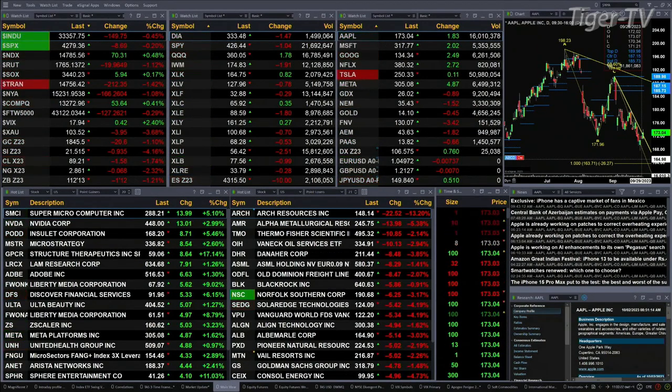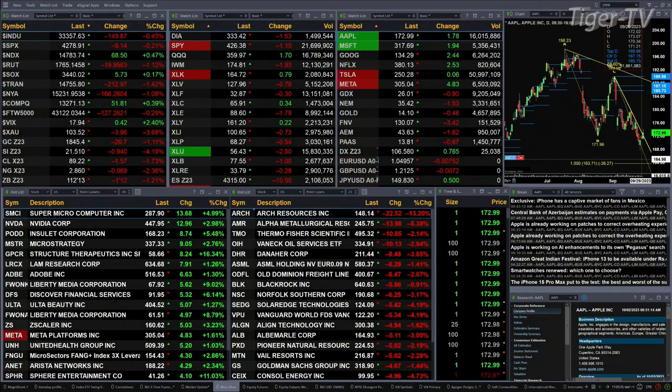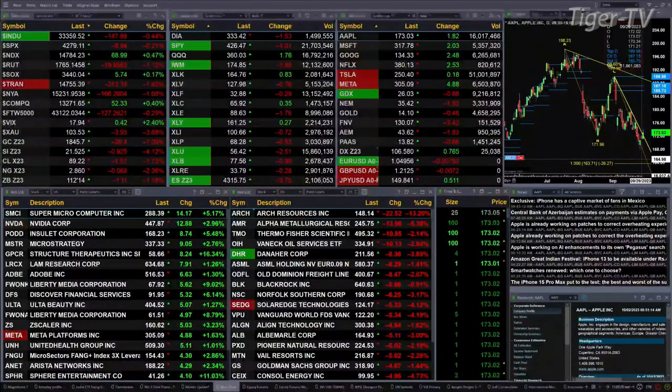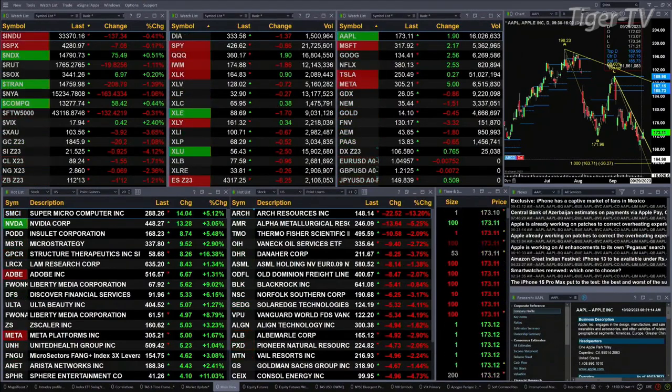Gold is also off a little over one percent, down about 21 bucks. Silver is off 94 cents, trading at 21.51. Light crude is off a buck 55, testing support down at 89.24 or so. Natural gas down six pennies, trading at 2.86. The 30-year treasury is off one point and 12 ticks, printing at 112-13.